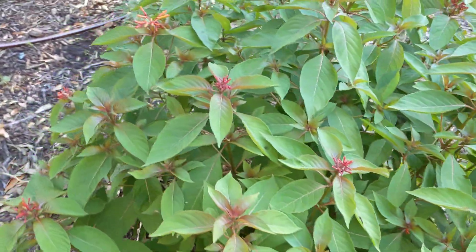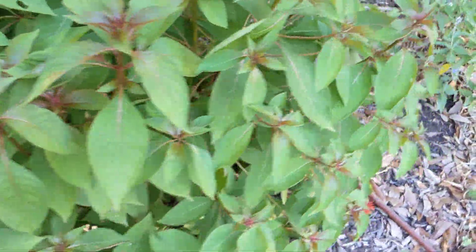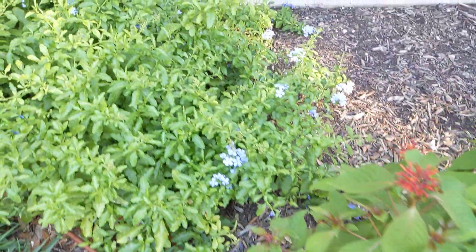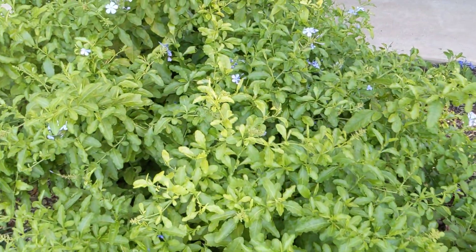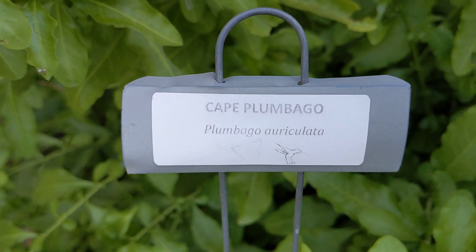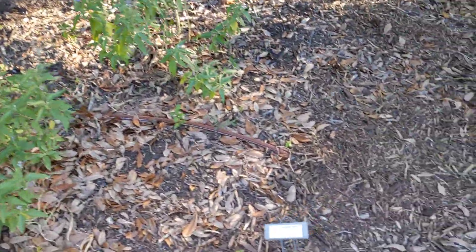Coming up over here, this one looks really great, so this may be a very good plant for the extremes we've been having here in Texas. I believe this is a firecracker plant — not too sure, I don't see the label anywhere, but that's what it appears to be. Of course in this area, plumbago always does well — so if you want something low maintenance that provides nice flowers for most of the summer here in Texas, this is a Cape Plumbago.